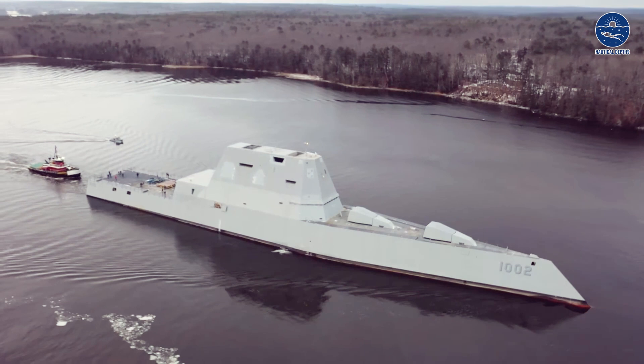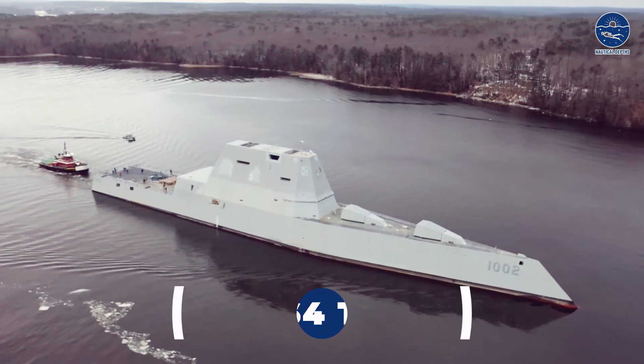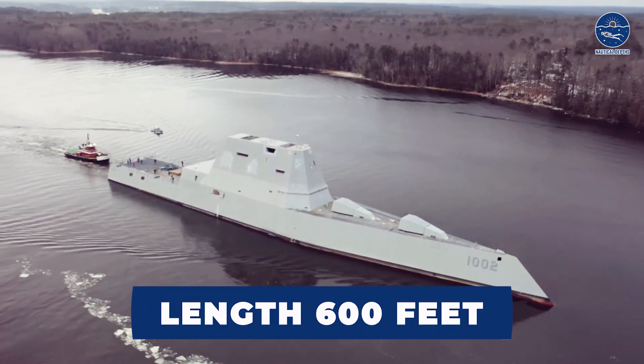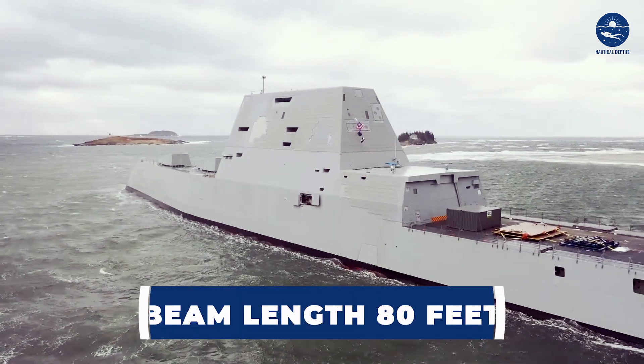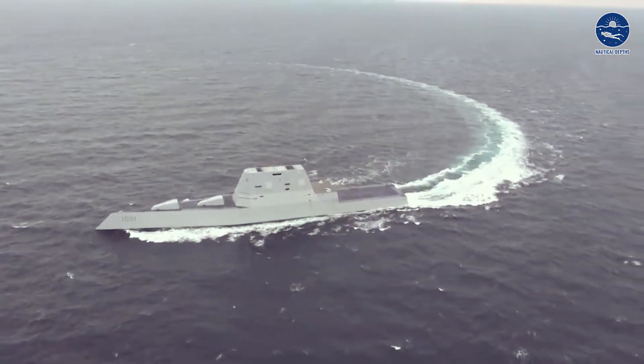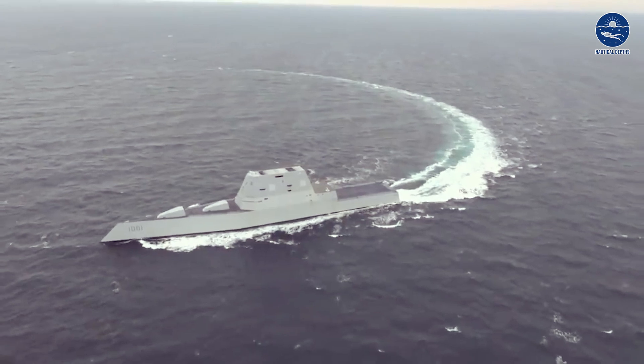As for its size, this vessel has a displacement of 14,564 long tons and a length of 600 feet. With a beam length of 80 feet and a draft of 27 feet, the Zumwalt is an imposing vessel designed for versatility and efficiency.